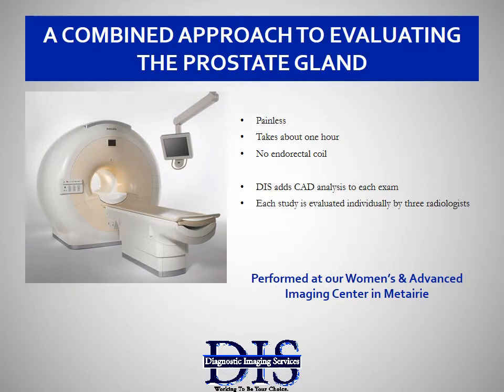Multi-parametric MRI is a critical tool for each of our prostate exams. Thank you for watching. Say yes and spend less at DIS.